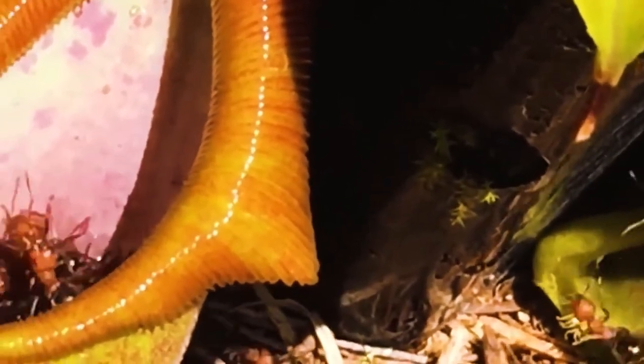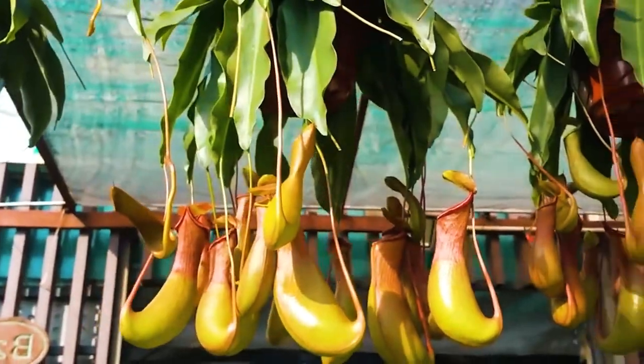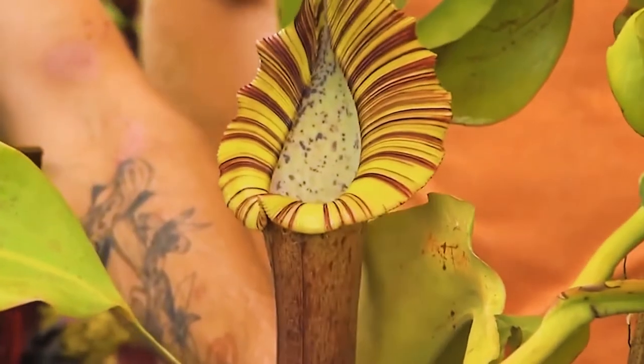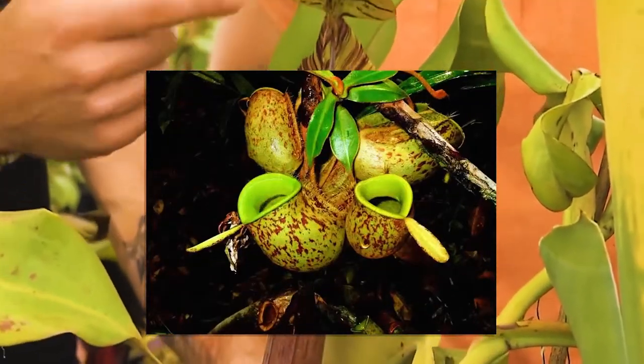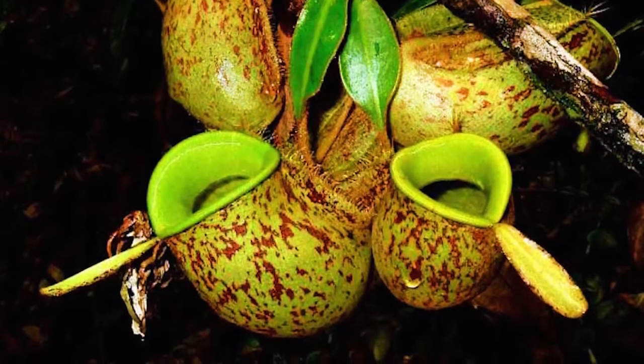For most species, dissolved insects provide them with the nitrogen they need, but some other species get creative. One species of pitcher plant, the Nepenthes Inermis, catches falling leaves, which produces nitrogen as it decomposes. That technically doesn't make these specific plants carnivorous, but they are nevertheless in the pitcher plant family.